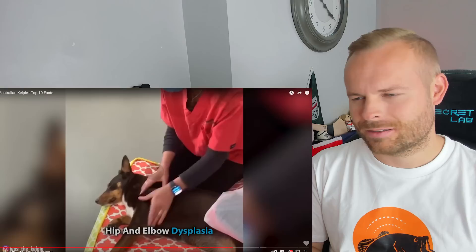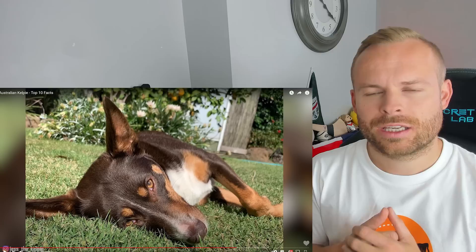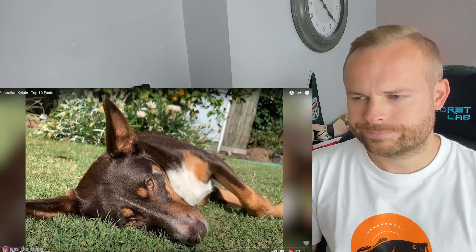Hip and elbow dysplasia — a skeletal condition that causes the ball and socket of the joints to rub and grind together — are common in Kelpies. I'm going to assume the dysplasia is because of the constant movement. You get dysplasia quite a lot with larger dogs like Labradors because of their physical weight, but that doesn't seem the problem here — it must be the constant movement rubbing away. A genetic disease known as cerebellar abiotrophy, or CA, also impacts Kelpies.